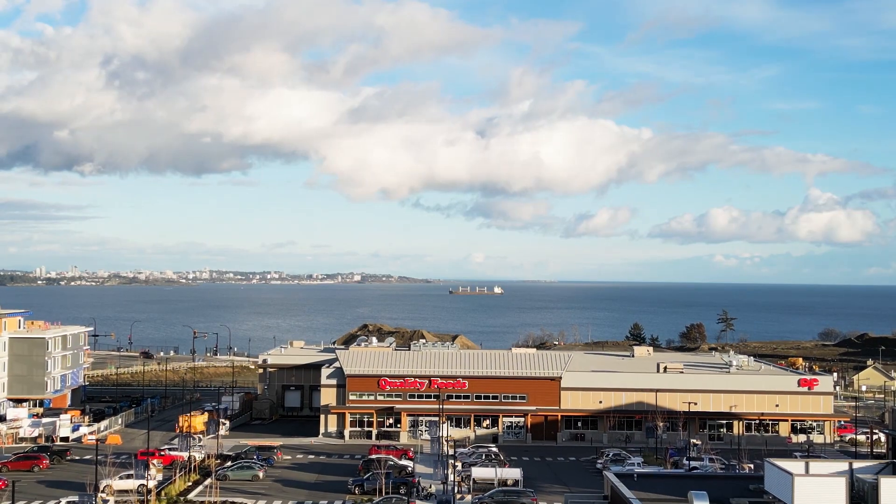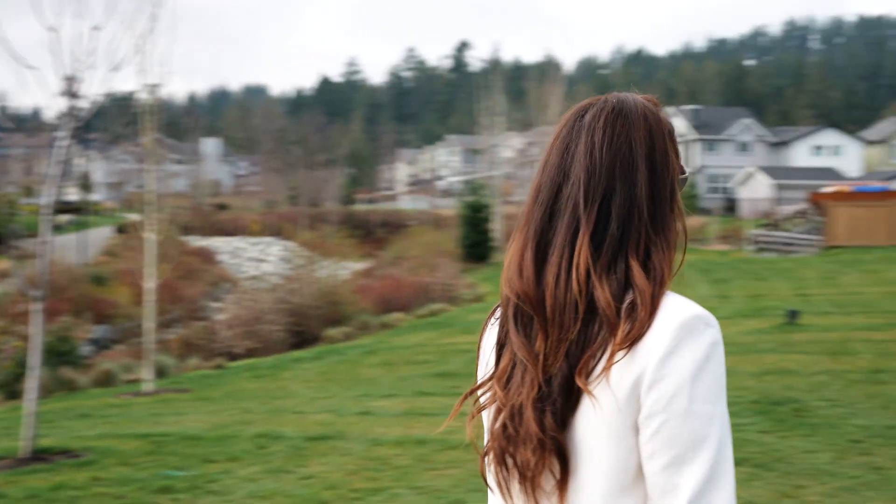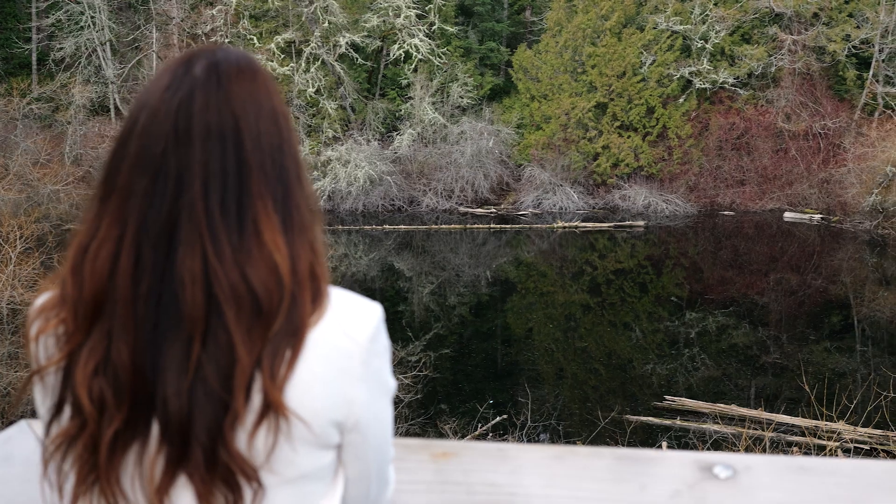Imagine yourself living just steps away from the breathtaking ocean, walking distance to quality foods, amazing schools, and so much more. This is the charming, family-friendly, pet-friendly neighborhood of Royal Bay.